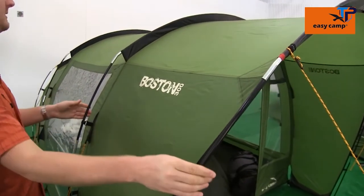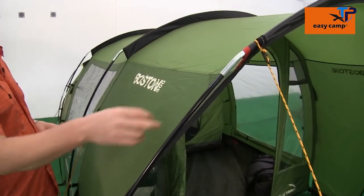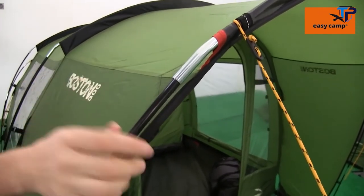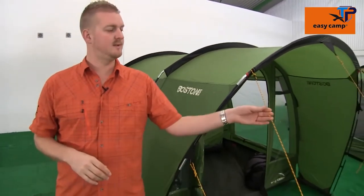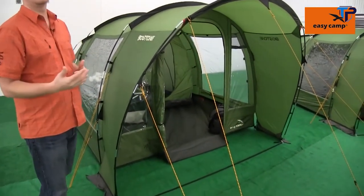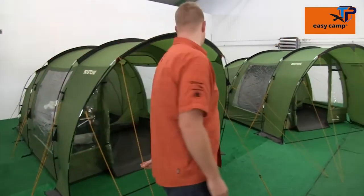The frame of the tent is made up of fiberglass poles from front to back and these are really simple to put together. The pole sleeves are color coded to ensure that you get the right pole in the right place, making pitching very simple. There are plenty of pre-attached guy lines all the way around the outside of the tent to increase overall stability, making sure it can be used even in quite windy conditions.